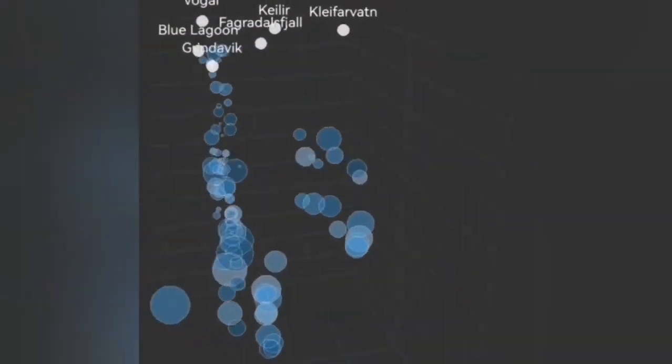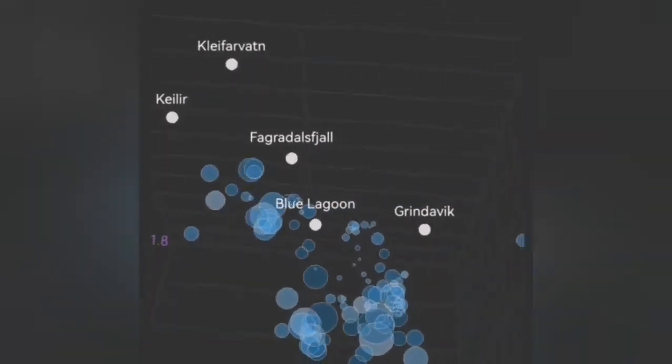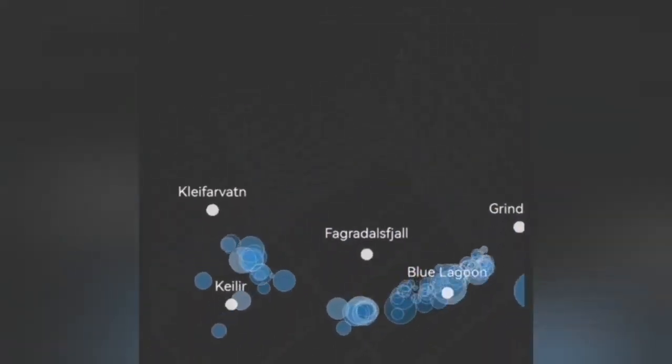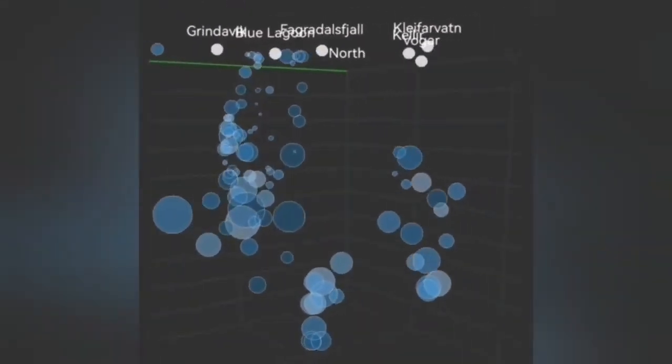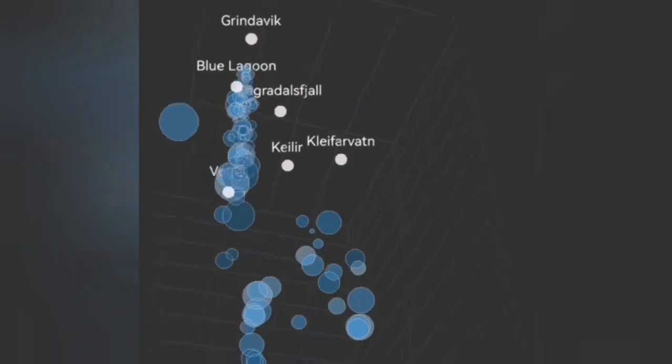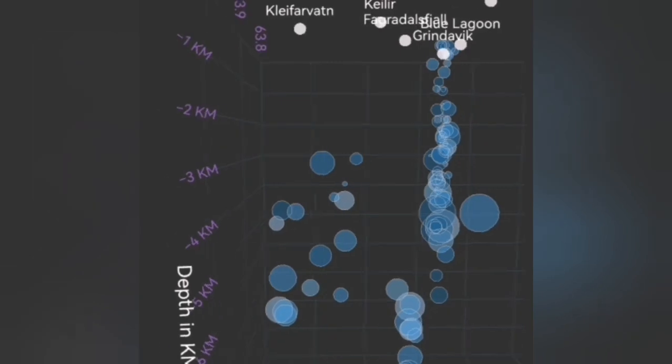A dike is a wall — a crack in the ground, we call it a fault line — where the magma is filled up between the cracks, between the pulverized and crushed rocks, forming this structure. These are the earthquakes showing the movement of the fault line, where the magma can rise.